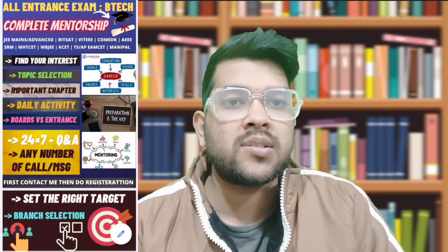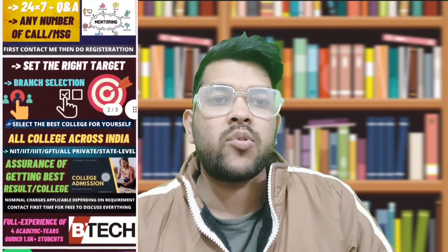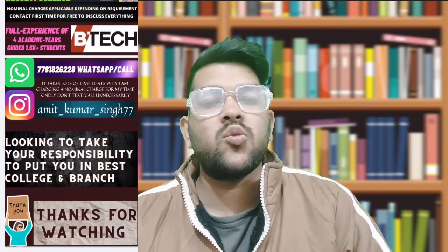Once you register for my mentorship and guidance, I will be connected to you all the time — you can text me or call me. The complete preparation and admission process will be done under my guidance on a daily basis, so you won't do negative marking and will achieve your full potential. You can contact me through Instagram or WhatsApp — the number is available in the description box. The next chapter is Atomic Structure, followed by Solution.